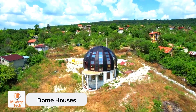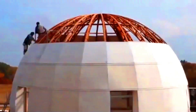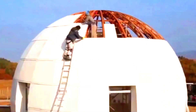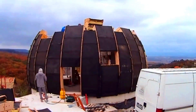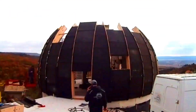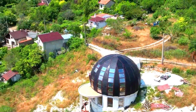Dome houses are a testament to innovative design. Have you ever squeezed an egg in your hand? Its seemingly fragile shell is surprisingly strong, thanks to its shape that distributes weight evenly. Dome houses utilize this principle, making them incredibly sturdy. With roofs about one-third smaller than conventional buildings, they reduce heat loss during winter and lower cooling costs in summer.